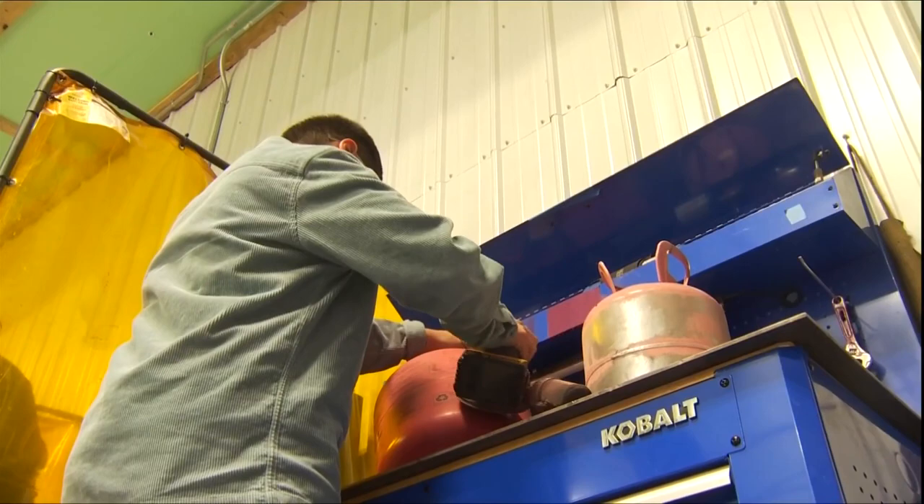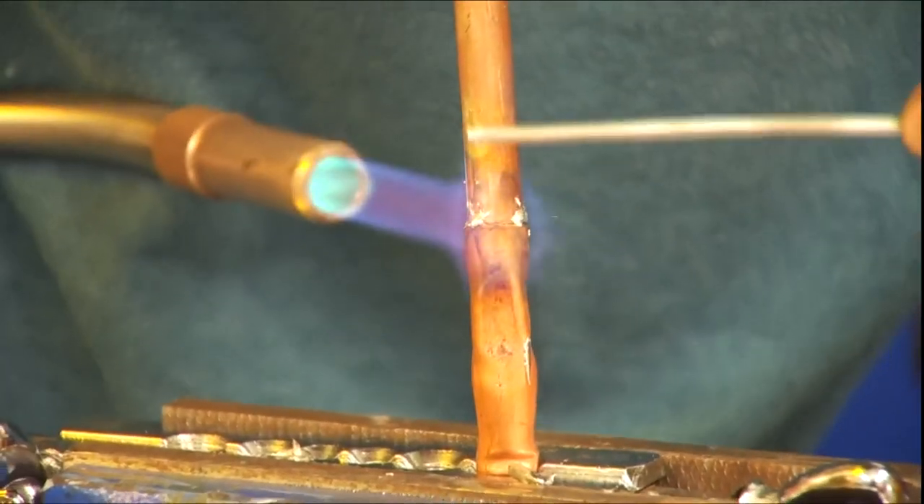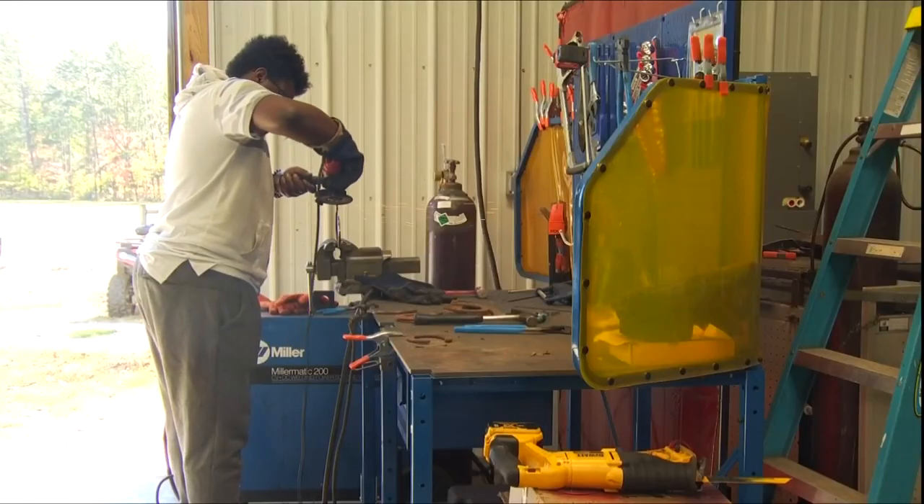While it looks like fun and games, these students are learning the basics to make sure they're prepared to enter the workforce. Taking this right here, it'll help me get to know welding better. So once I go to get my certification, I already know what I'm doing.